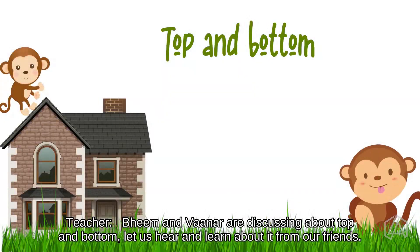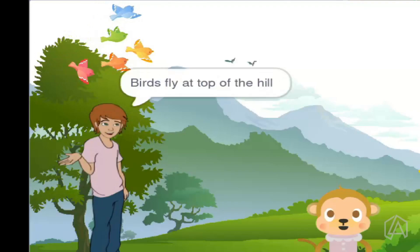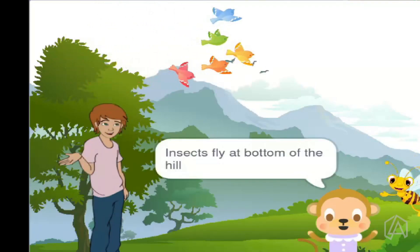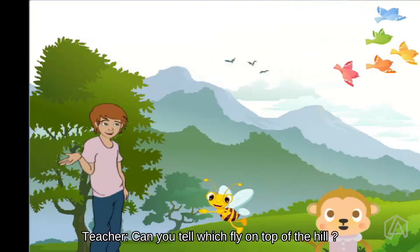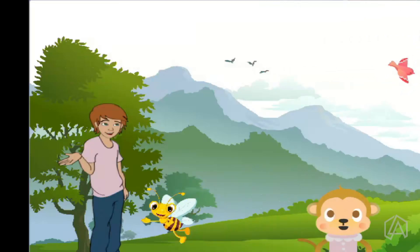Beam and Vana are discussing about top and bottom. Let us hear and learn about it from our friends. Birds fly on top of the hill. Birds fly at the bottom of the hill. Can you tell me which fly on top of the hill? Birds.